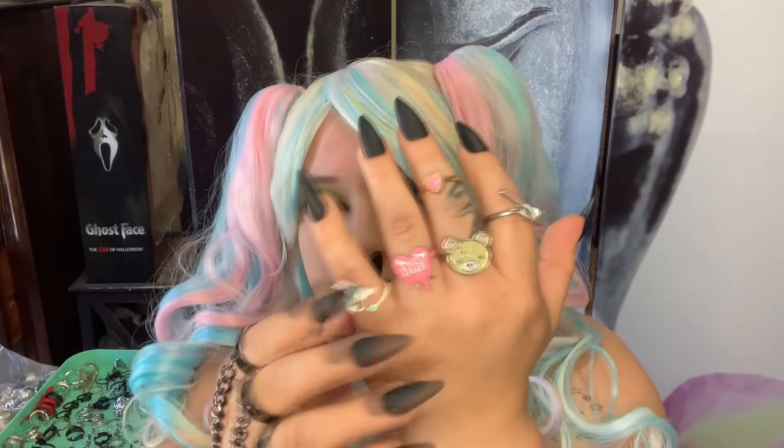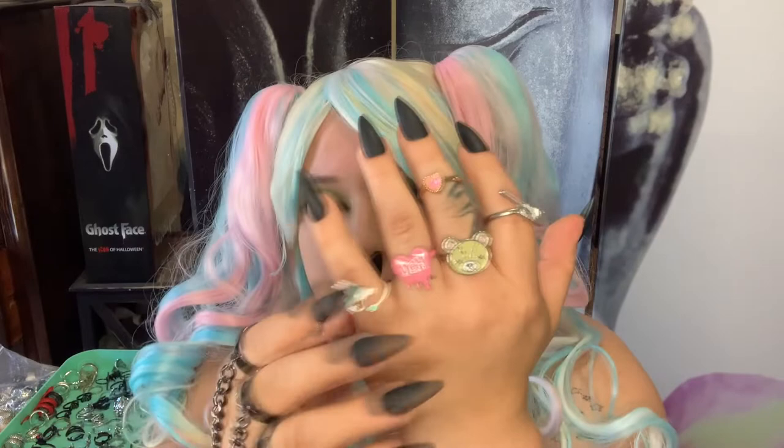Moving on to my Hot Topic rings. I have this bracelet piece that has rings on it, but with my nails I couldn't latch it — it wraps around the wrist. Then there's this ring which came in a set from Hot Topic, and this one is Haku from Spirited Away. I saw someone wearing it on TikTok and ran to Hot Topic to get it because it looked so cute.